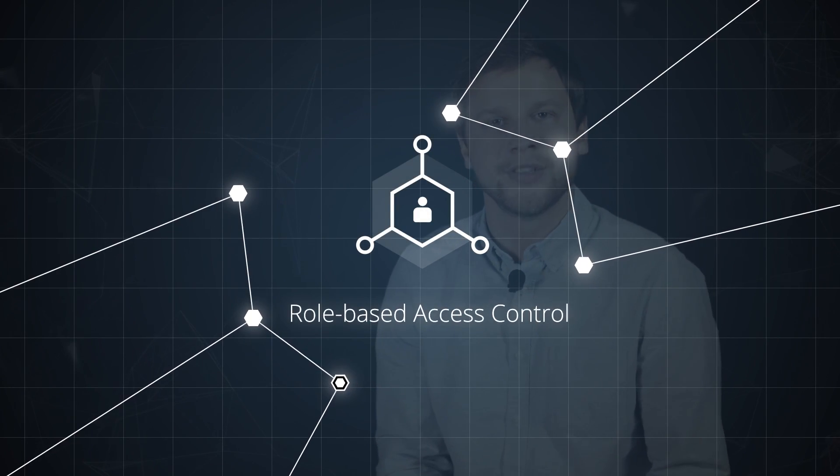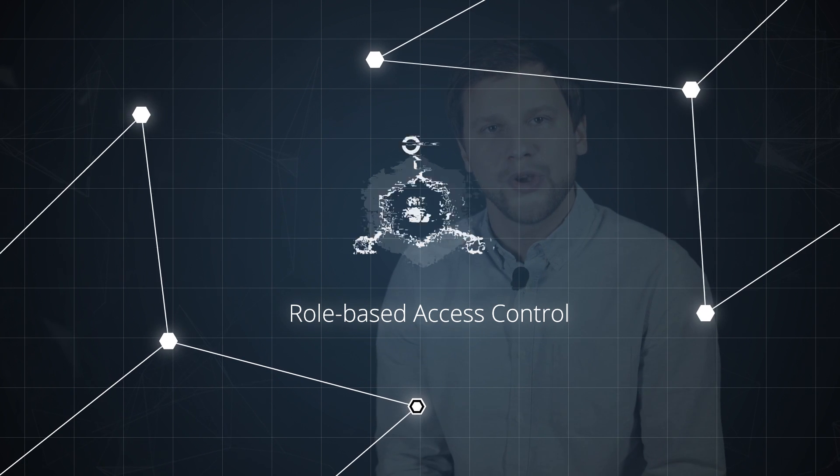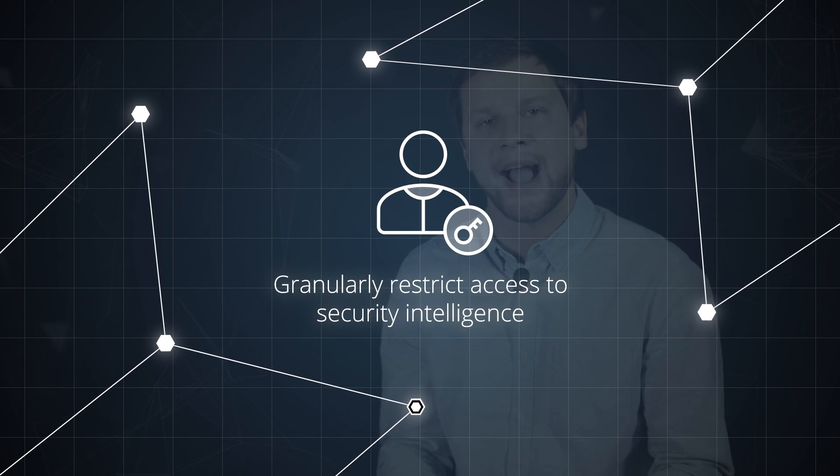Plus, the new version of Natrix Otter makes role-based access control even more granular, so you can ensure the right people have exactly the right access to security intelligence and settings.